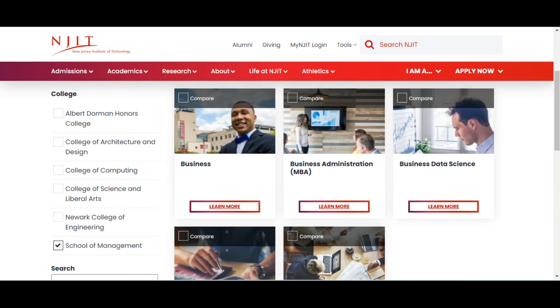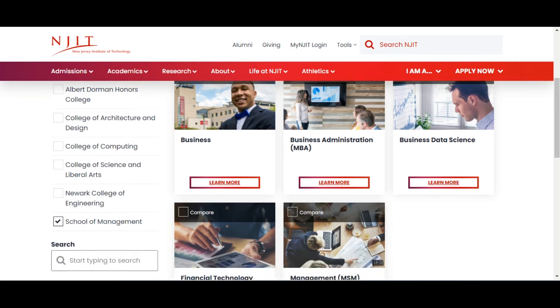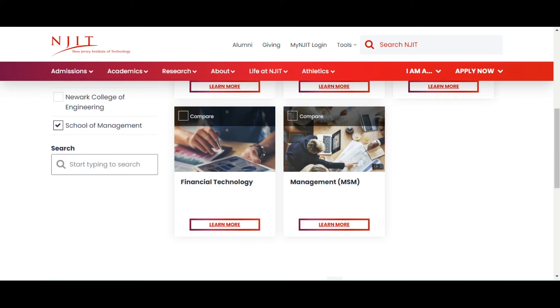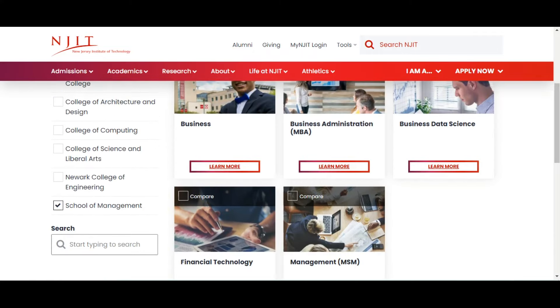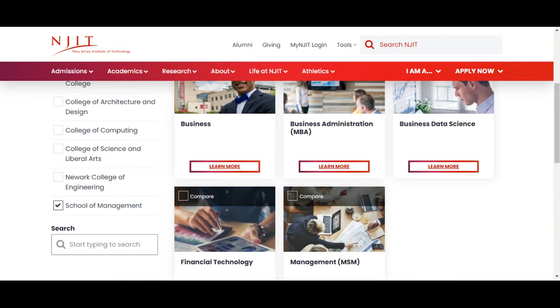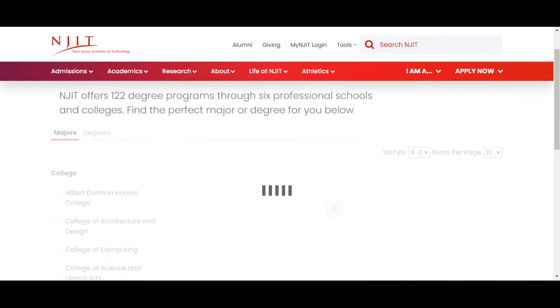For the School of Management, you can see they have Business, Business Administration, Business Data Science, Financial Technology, and Master of Science in Management.